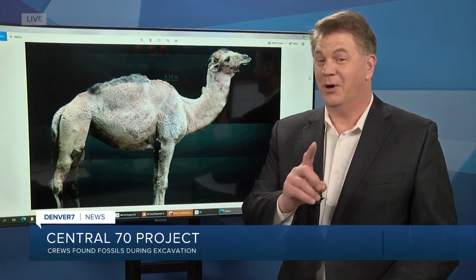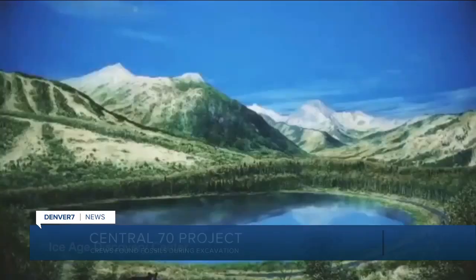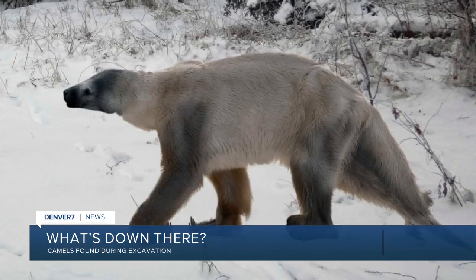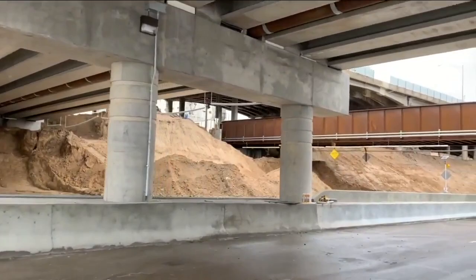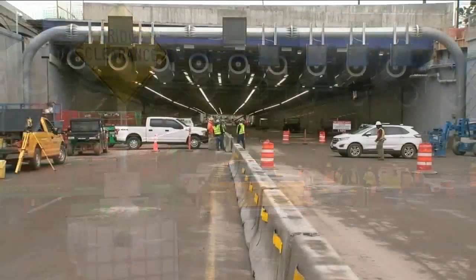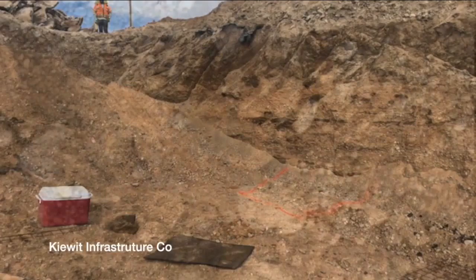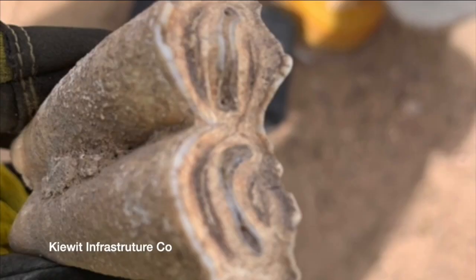They found bones from several animals dating from about 10,000 years ago, including a creature they think was a camel. Before the last Ice Age, Colorado was full of animals not here today — lions, giant ground sloths, mammoths, mastodons, and bison. It makes sense that when digging, we might unearth some of those. That's what happened while digging for the Central 70 project. They called in experts from Paleo Solutions in Denver, who identified the remains as a camel-like creature called Camelops.